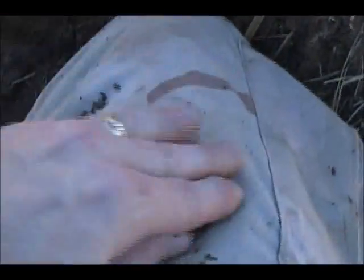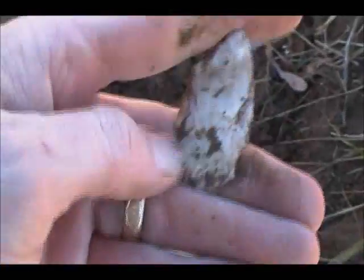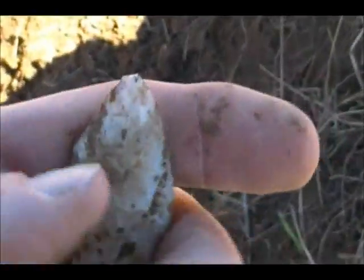Got a little ear ding on it. I'm going right down the ridge, the middle ridge again. Some kind of little Hopewell piece, a little Gibson-like. Been broke and resharpened. See that. But hey, we'll take it.